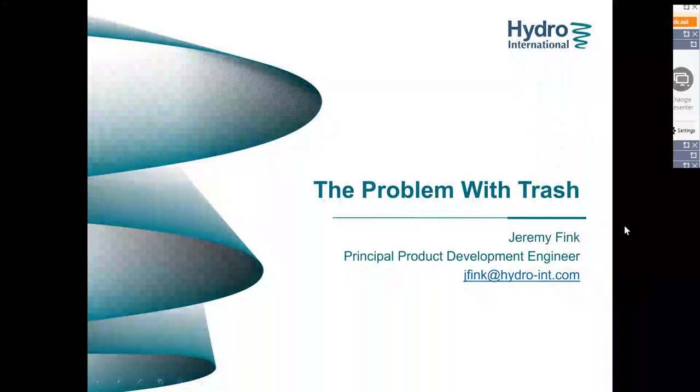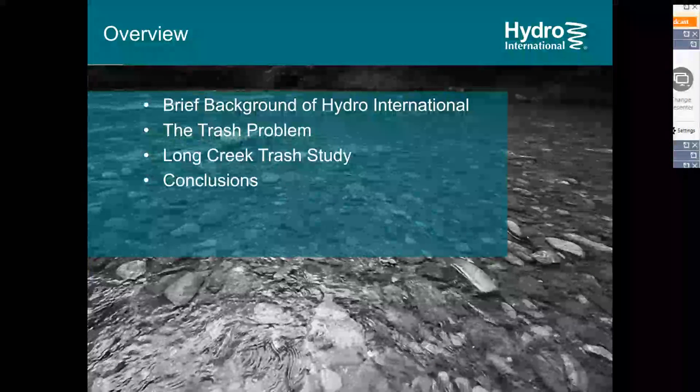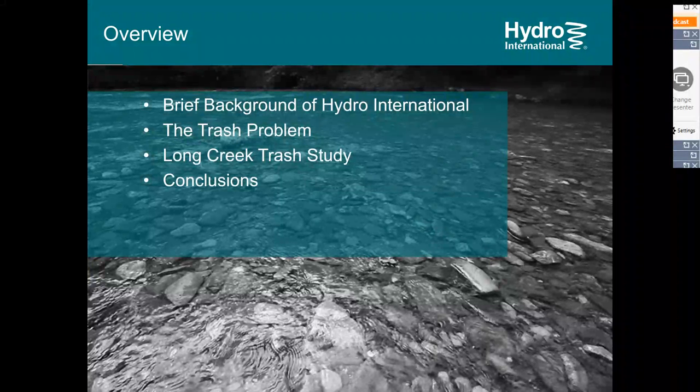Hi, everybody. My name is Jeremy Finkt. I'm a product development engineer at Hydro International. Today, what I'm going to be talking about is a trash study that we conducted near our office here in Southern Maine. I'll start off by talking about why we conducted the study and how we developed the methodology, then discuss the results and summarize them in conclusions you can use to inform your own intuition around trash in your own work.